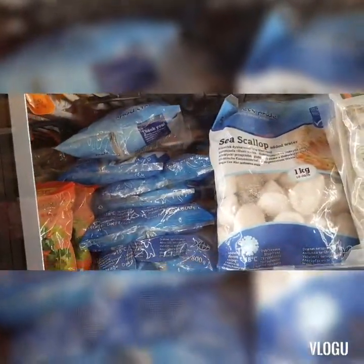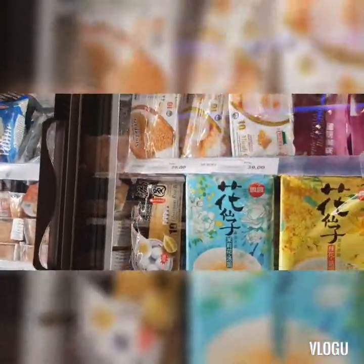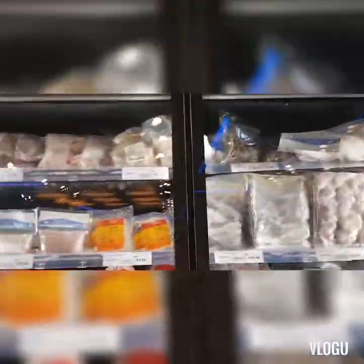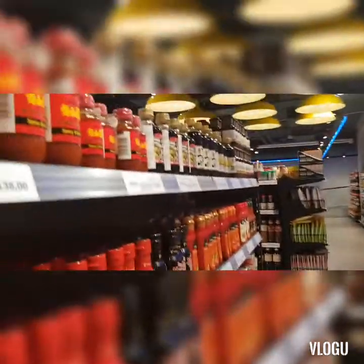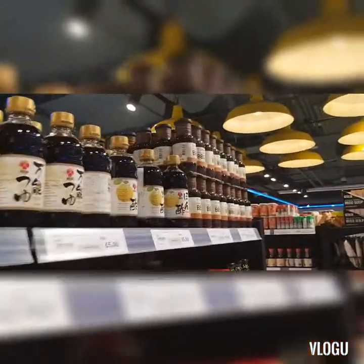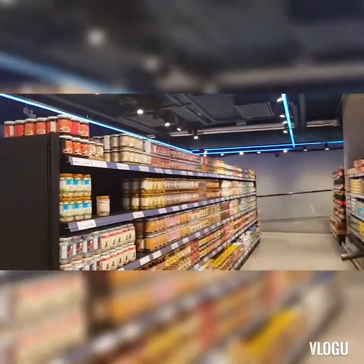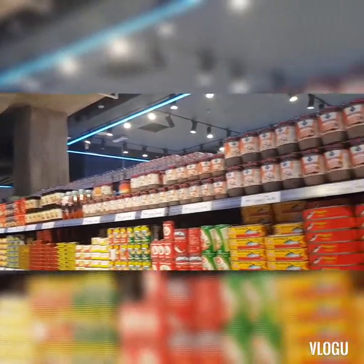Crops, scallops, black fish — you'll find it all here. And not only that guys, you also have downstairs the frozen section. You'll find everything: kimchi, fish paste, soya — everything. I just want to show you that it's not difficult to find Asian foods and Asian things — you'll find it here.